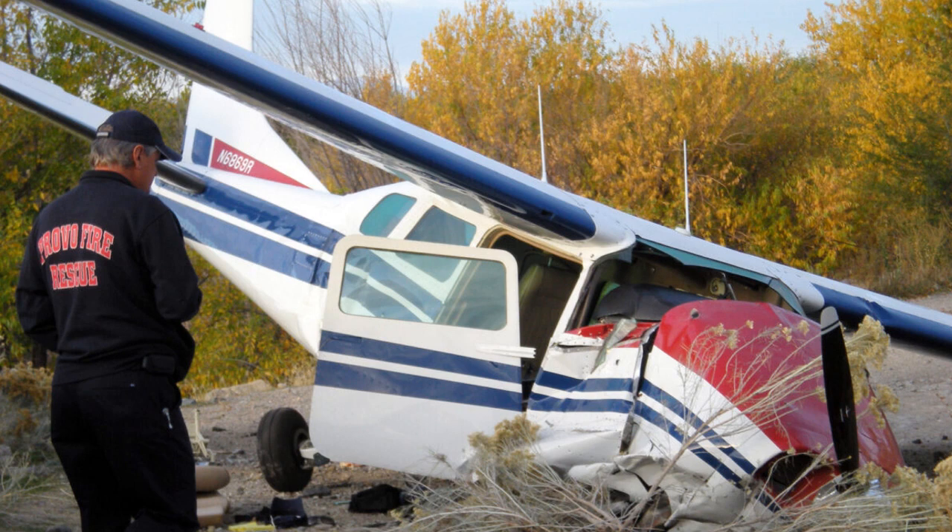Centurion 6869R, Provo Tower, runway 31, position on hold. Centurion 6869R, the Katana is remaining in left closed traffic. Maintain visual separation from the Katana. Runway 31, clear for takeoff, left turn approved. Takeoff, left turn approved, Centurion 6869R.